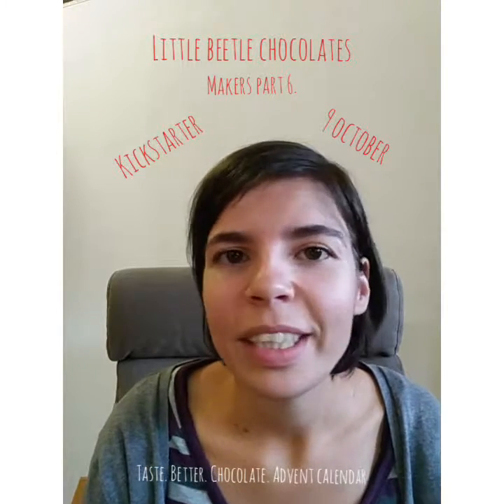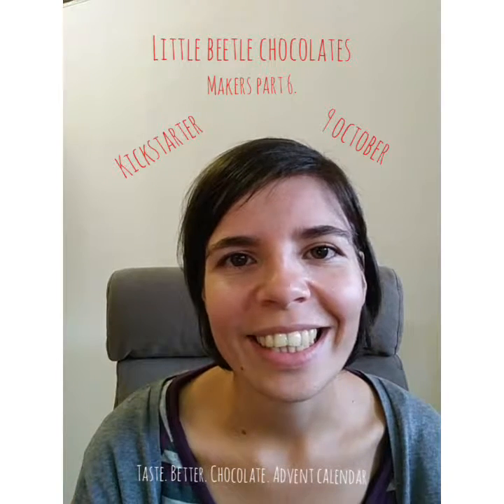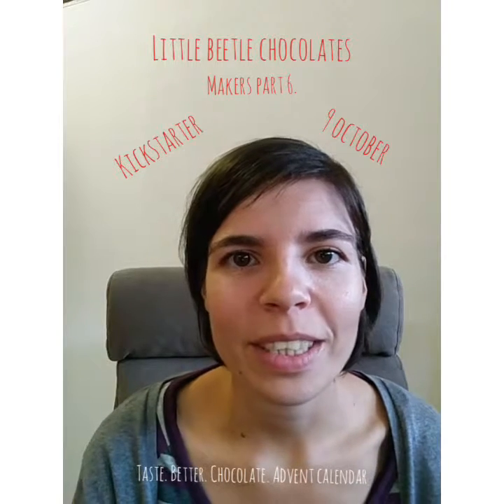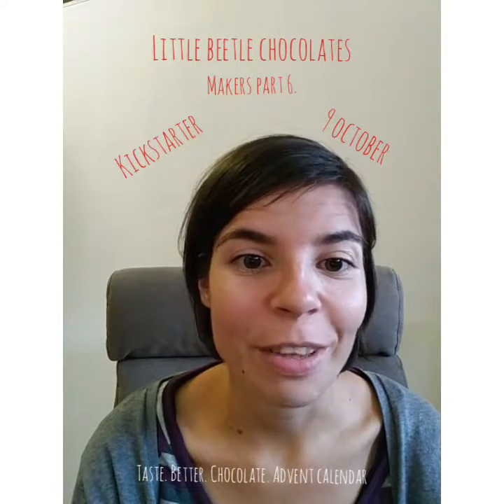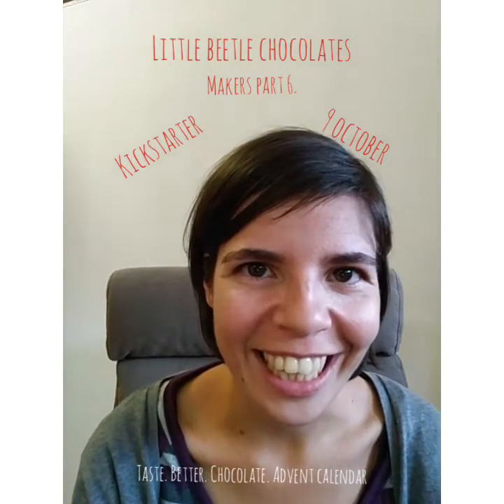I still can't believe that it's funded, so I'm so happy. I hope you have a wonderful weekend and let's see what's coming up until the 9th of October. Thanks for watching and have a chocolatey day.